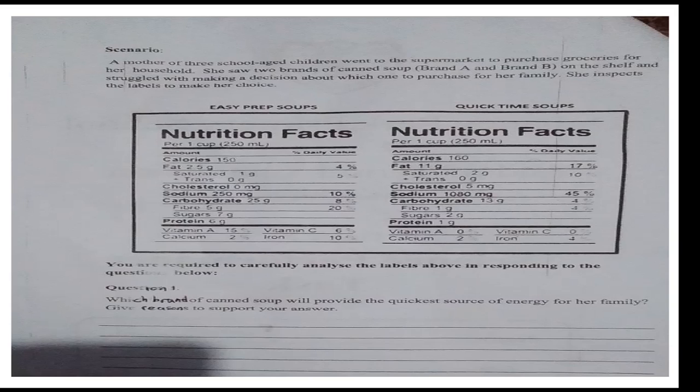Scenario: a mother of three school-age children went to the supermarket to purchase groceries for her household. She saw two brands of canned soup — Brand A and Brand B — on the shelf and struggled with making a decision about which one to purchase for her family. She inspects the labels to make her choice.